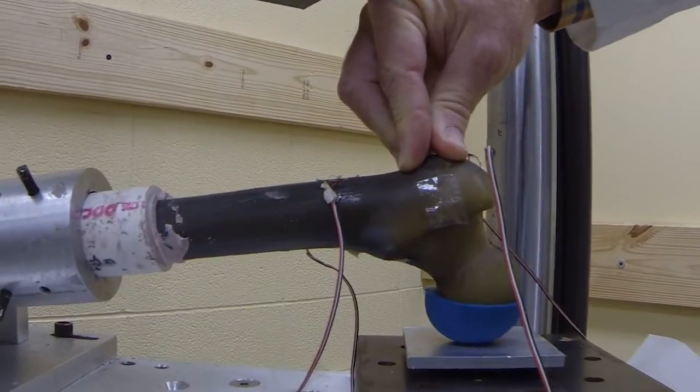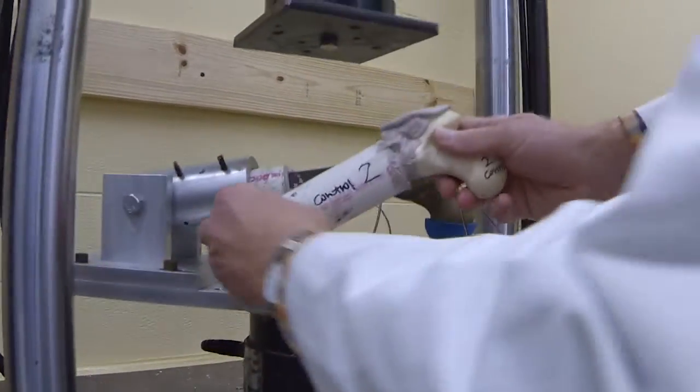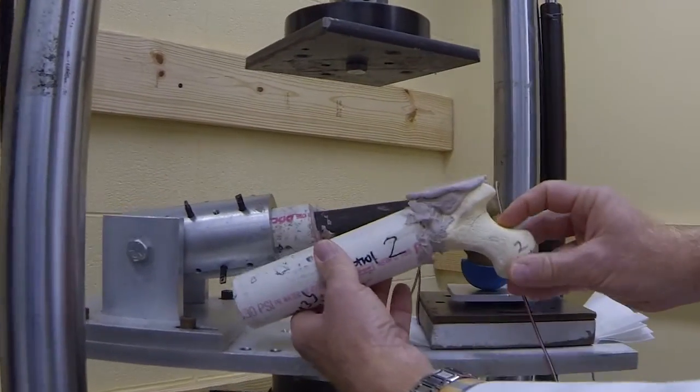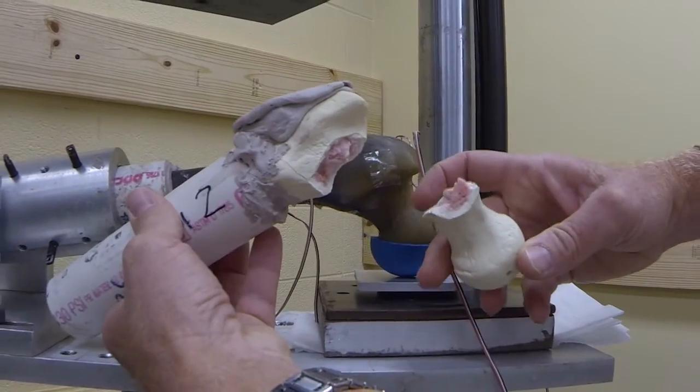Orthopedics is focused on human health related to bones and joints primarily, and in working for 23 years in this area I've developed a very keen interest in hip fractures.